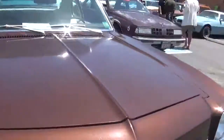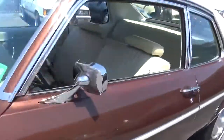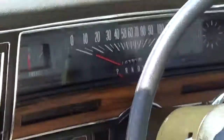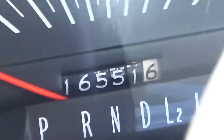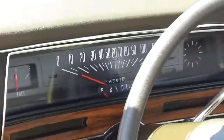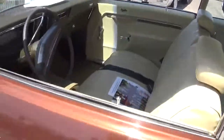Again, it has a 350 in it. Let me see if I can see the mileage on it — okay, it's right there: 16,551 miles. Wow, this car was not driven much — that's why it's in pretty good shape.